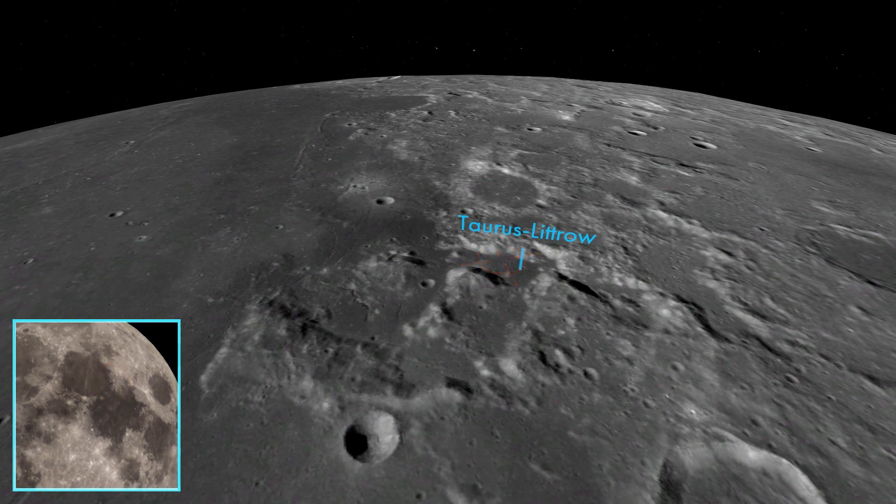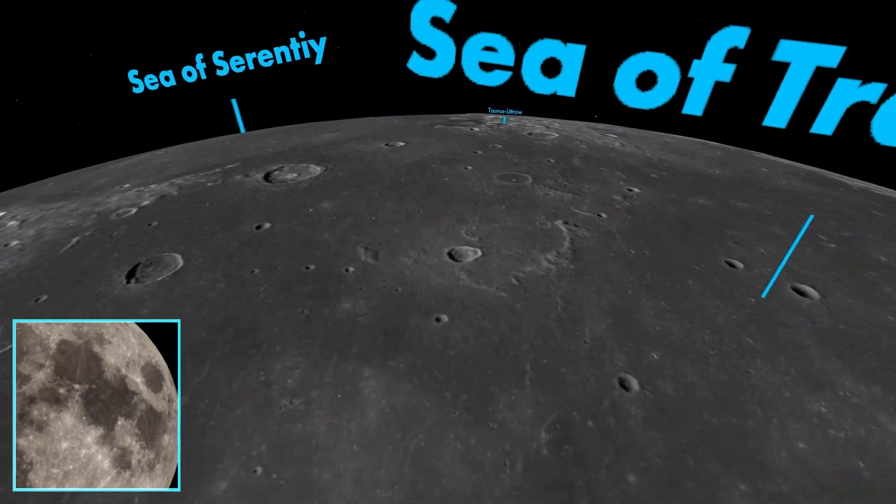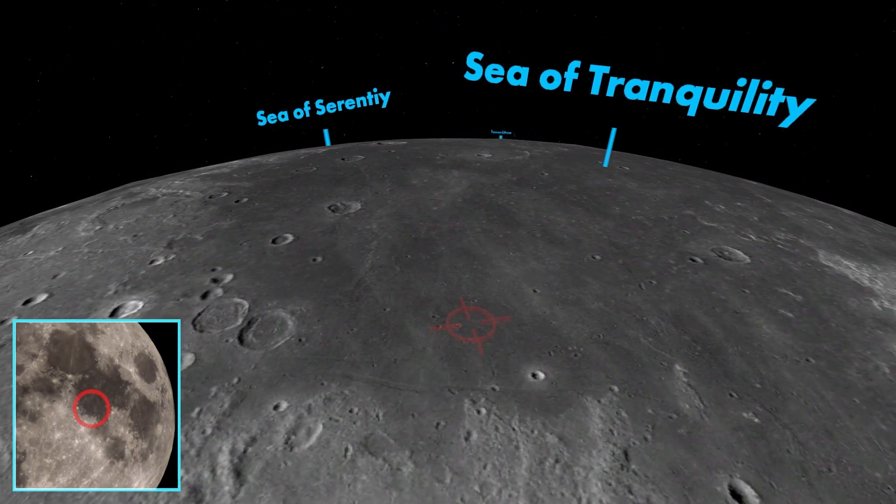What about the first place? Far to the south, near the southwestern corner of the Sea of Tranquility, lies Tranquility Base — the place where Neil Armstrong and Buzz Aldrin walked on July 20th, 1969. From this vantage point, you can see just how flat and clear the lunar mare appear. This is why the Sea of Tranquility was selected for the first landing.